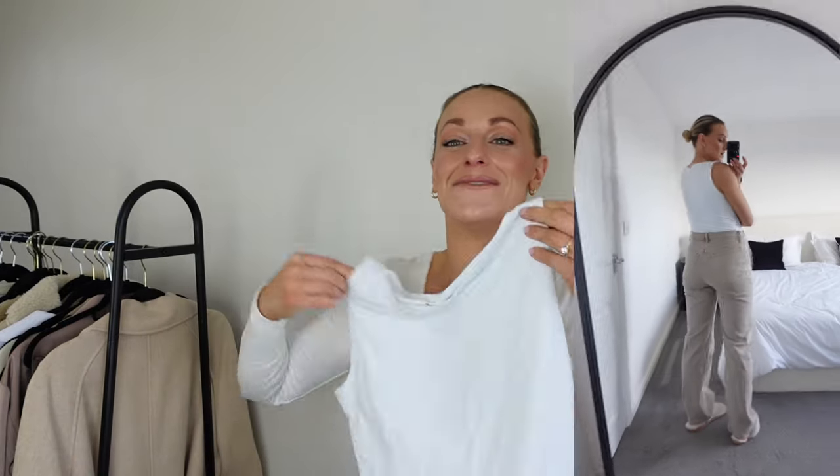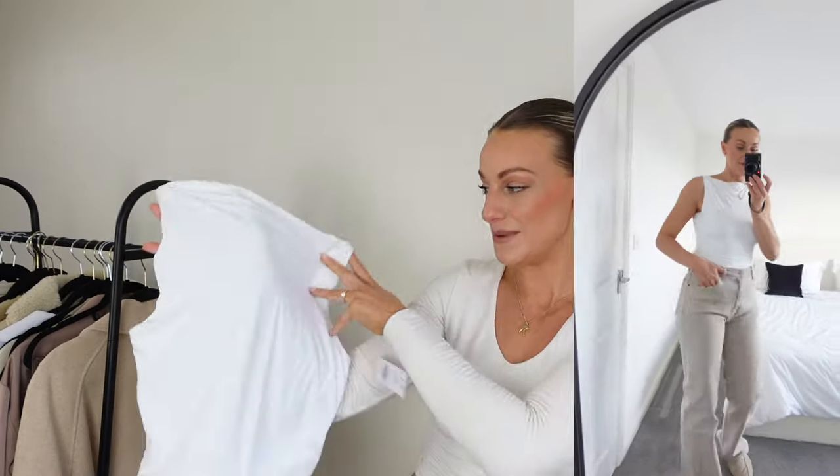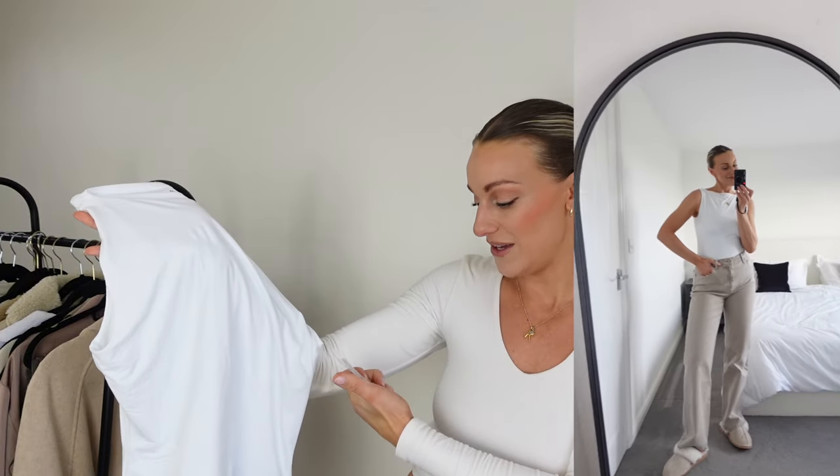I also picked it up in white in a size medium, so I may as well show you that one quickly too. If I can find something in white that's double lined and I don't have to wear a bra in, I'm just the happiest girl ever. This is exactly the same — it's going to look really nice. I'll obviously style it with some of the trousers from today's video. Same price, £45.